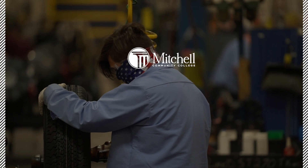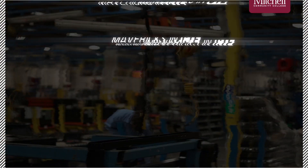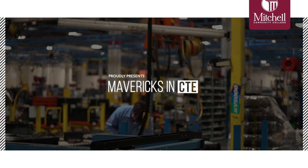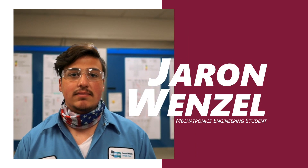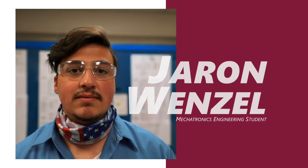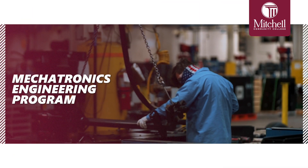Seeing what I see here and not knowing what parts are for what purpose, and then going into class and realizing that this is because of this — being able to put two and two together from the classwork into work here at Doosan. My name is Jaron Wenzel. I am a Manufacturer's Apprentice here at Doosan and I am in the Mechatronics Engineering program at Mitchell Community College.